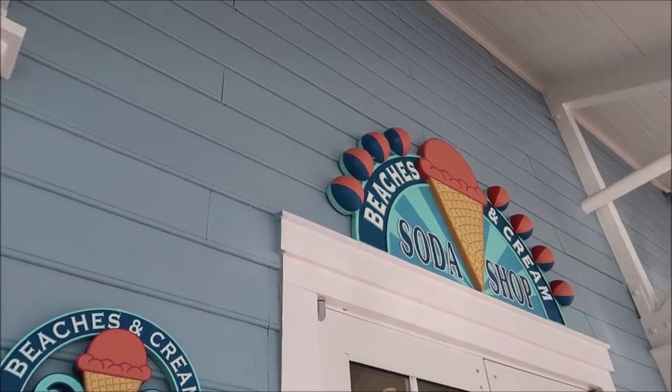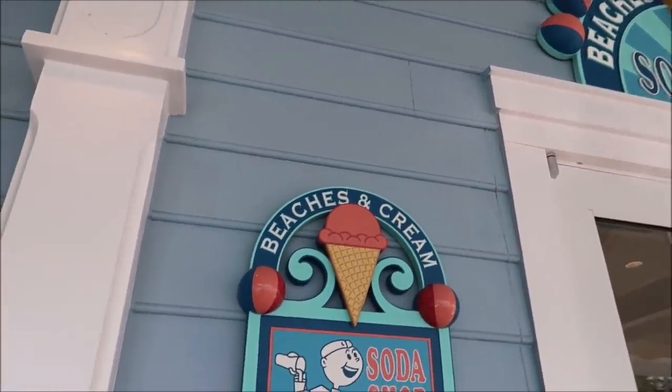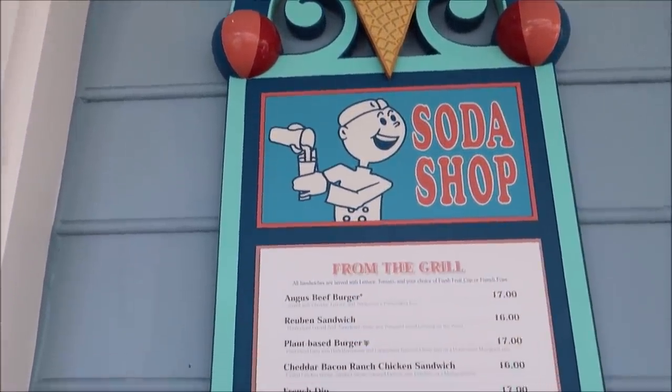If you're not familiar with what Beaches and Cream is, it's an old-school boardwalk ice cream parlor that serves up cult classics like patty melts, grilled cheese, and French dips, along with some amazing sundaes, milkshakes, and even a kitchen sink. So we're definitely going to have a good time in here — it is such a fun experience. Here it is, Beaches and Cream Soda Shop, and you can actually take a look at the menu a little bit on the outside.